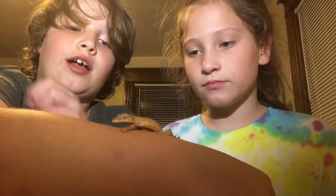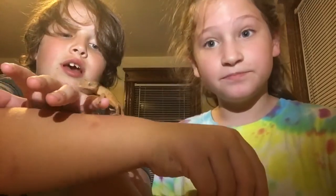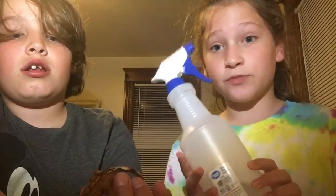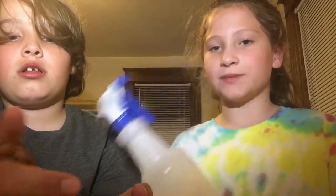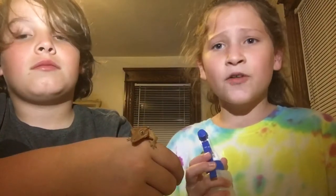I got him probably about three months ago. He's been doing good — he's not that big but he's decently big. You also need to spray his cage with water at least three times a day: spray the walls, spray him, spray around the stuff, and spray the ground.